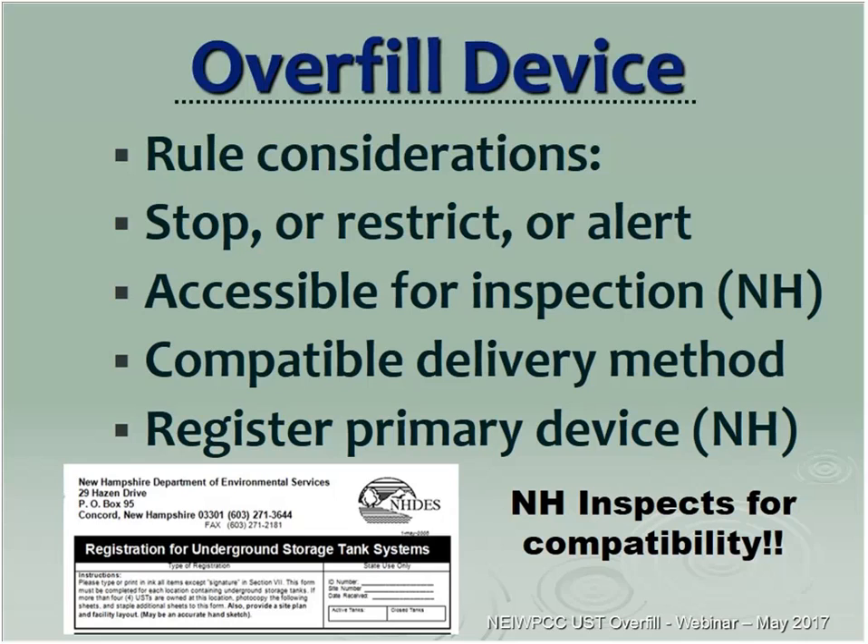Rule considerations: remember we have stop, restrict, or alert. In New Hampshire we also wrote in the rules to make sure the device is accessible for inspections, because we do remove overfill devices during our three-year inspections. It has to be compatible with the delivery method. We also put in our regulation that you have to register your primary overfill device on the registration form submitted to us, so inspectors can inspect the proper device, the owner knows what he's relying on, and delivery companies can look up what device is installed in each individual tank on a particular site.